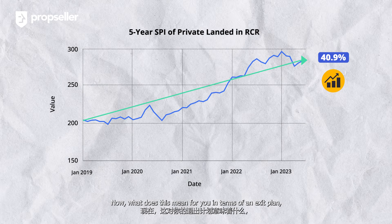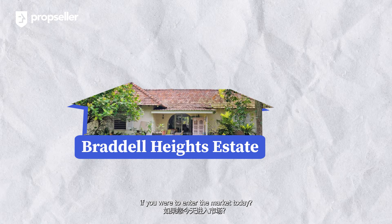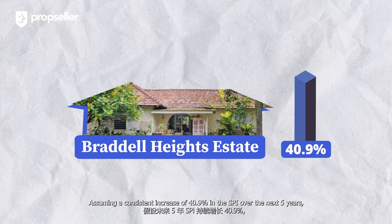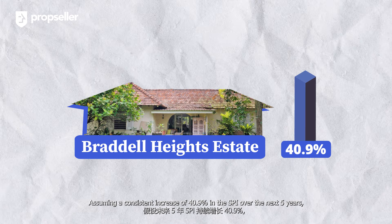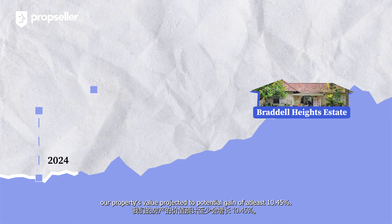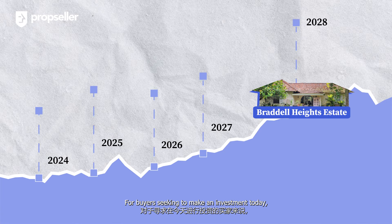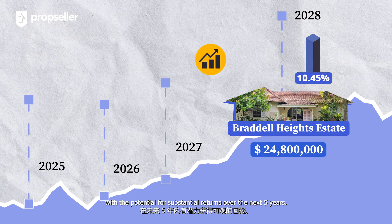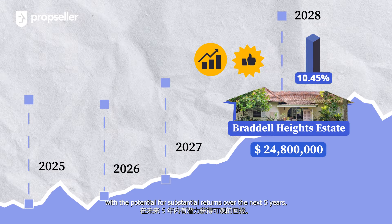What does this mean for you in terms of an exit plan if you were to enter the market today? Assuming a consistent increase of 40.9% in the SPI over the next five years, our property's value is projected to yield a potential gain of at least 10.45%. For buyers seeking to make an investment today, this presents an excellent opportunity with the potential for substantial returns over the next five years.